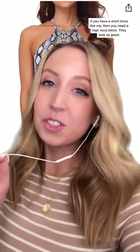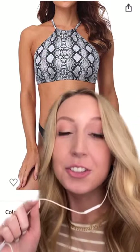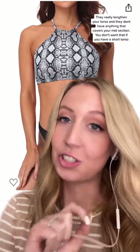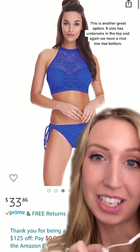If you have a short torso like me, then you need to get yourself a high neck bikini. These look so good — they really lengthen your torso and they don't have any extra material that dangles on your midsection. You don't want that if you have a short torso. This one is another great option.